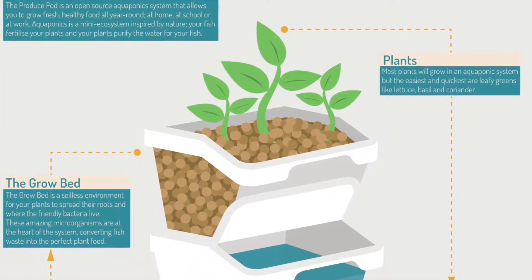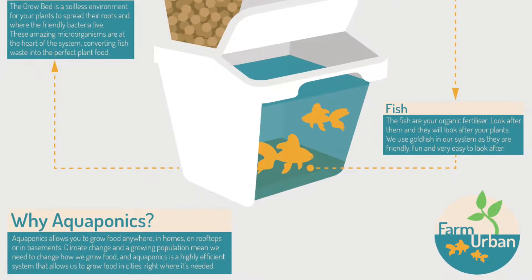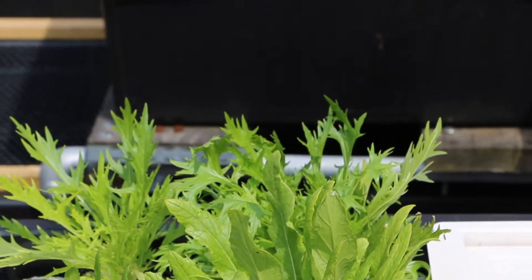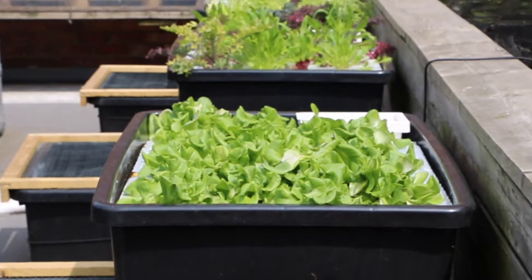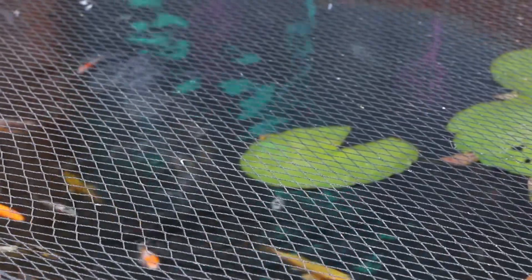Farm Urban are an SME based in Liverpool. We research and develop the most efficient ways to grow food in urban environments — aquaponics, hydroponics, mushroom cultivation. Hydroponics is where you grow plants in water as opposed to soil and add the nutrients directly to the water. Aquaponics is where you grow fish and plants together in a closed loop system, so your fish are fertilising your plants and your plants are purifying the water for your fish. It's a very efficient and sustainable way to grow food in cities.